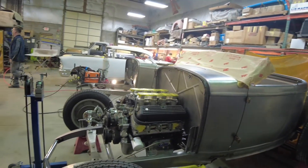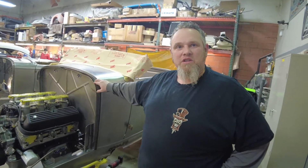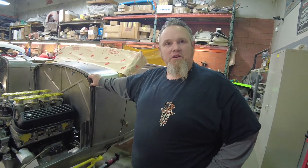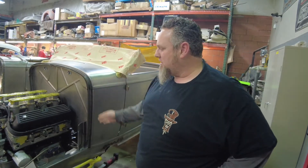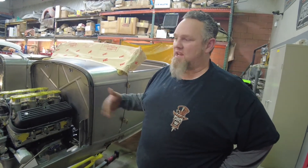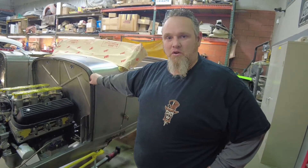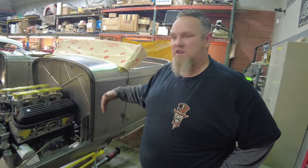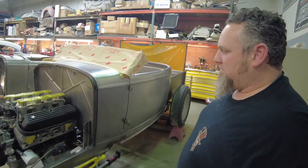This is being given away through the NSRA — they chose One-Off Rod and Custom to build their big giveaway car. Every year in August at their nationals, they chose them this year, which is an honor. In August, this will be given to some lucky person who is an NSRA member with a registered vehicle at the nationals in Bowling Green, Kentucky. If they're there with their car, their registration automatically enters them to win — they'll pull it out of a hat.